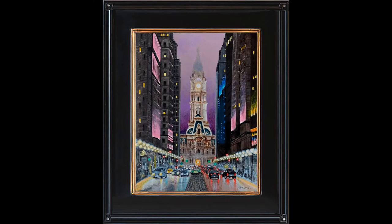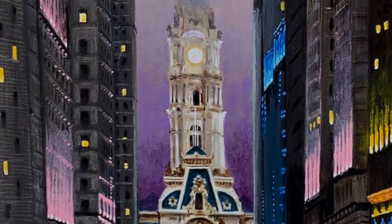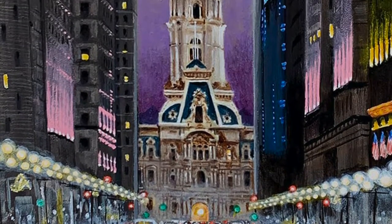City Hall is the architectural crown jewel of Philadelphia. It was at one time both the nation's most expensive and tallest building. The City Hall tower, depicted here in a night mist, was completed in 1894.